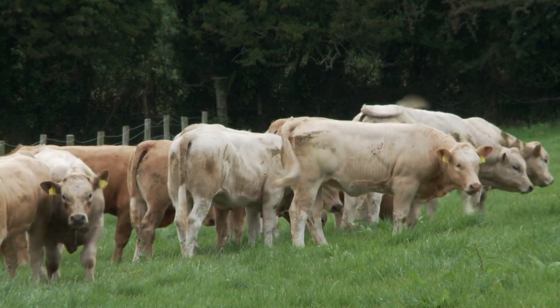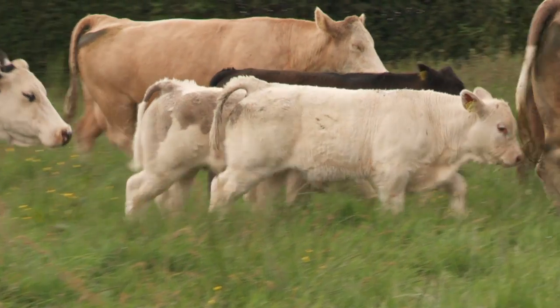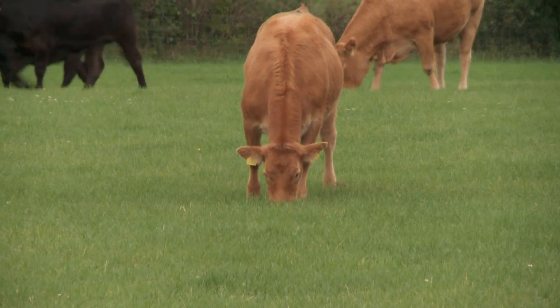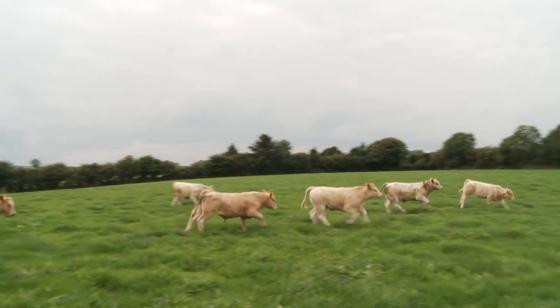When selecting breeding stock for your suckler herd, you should select cows and heifers which will breed an export-type weanling — a U-grade weanling combined with weight for age. That means the calf should be capable of doing approximately 50 kilos per month.